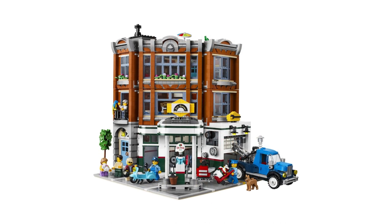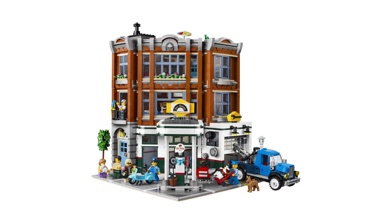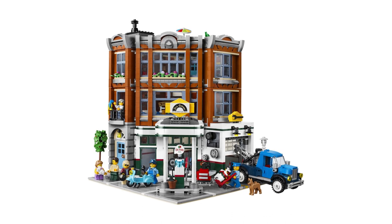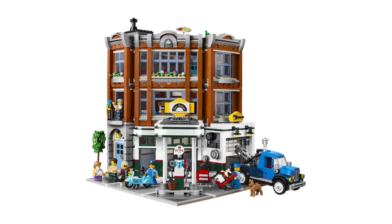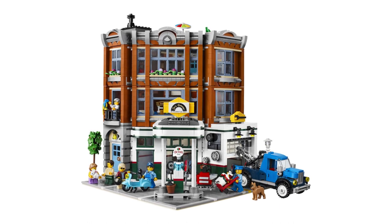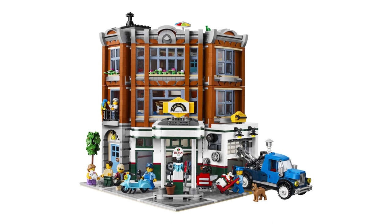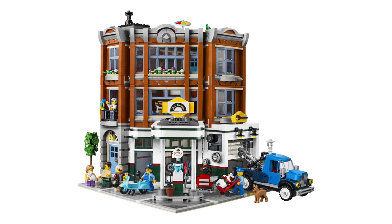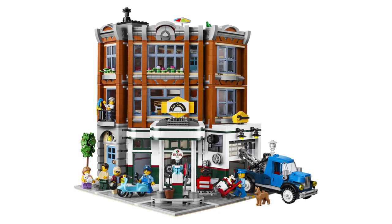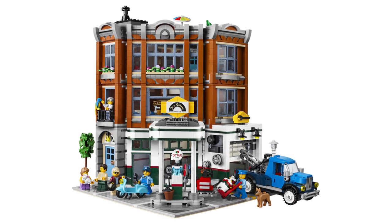I'm pretty excited for this set. I finally caved and bought the Downtown Diner last week, and now I may have caught the modular building bug. Plus, as a massive fan of 1950s Americana, this is right up my street. What do you think? Let me know in the comments below, and don't forget to like and subscribe. I'll see you next time. Laters!